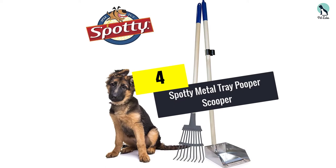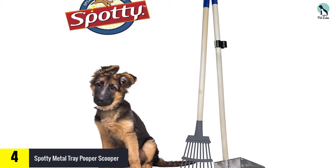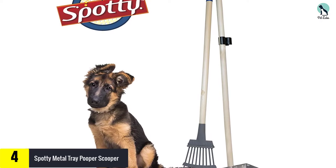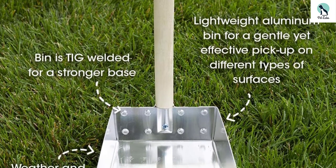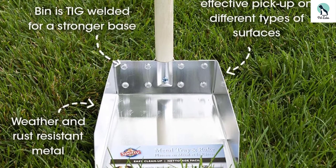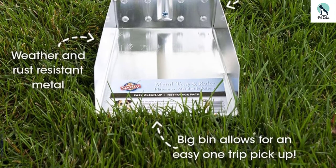Moving on at number 4, we have the Spotty Metal Tray Pooper Scooper. For something a little simpler, look no further than this dog poop shovel by Spotty. The two-piece set consists of a tray and rake, allowing owners to scoop messes away in no time. Made from hardy but lightweight aluminum, it's the perfect option for regular heavy-duty use. Not only is aluminum highly durable, it's also totally rust-resistant, so there's no need to worry about using your new scoop in wet or stormy weather.